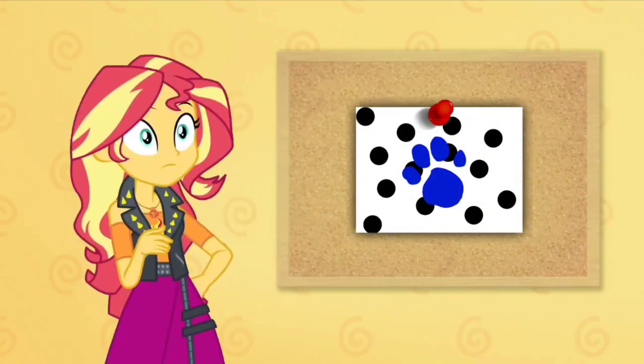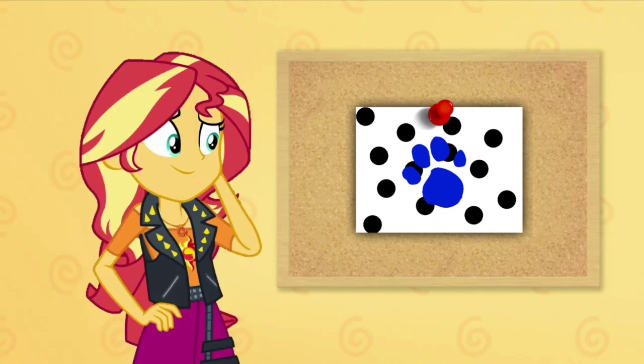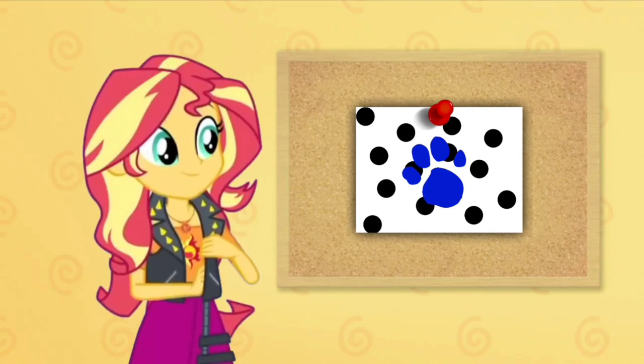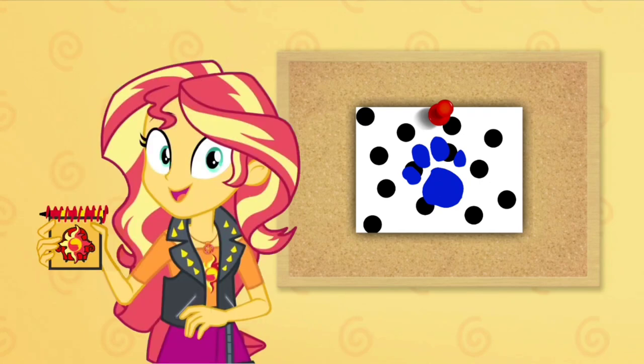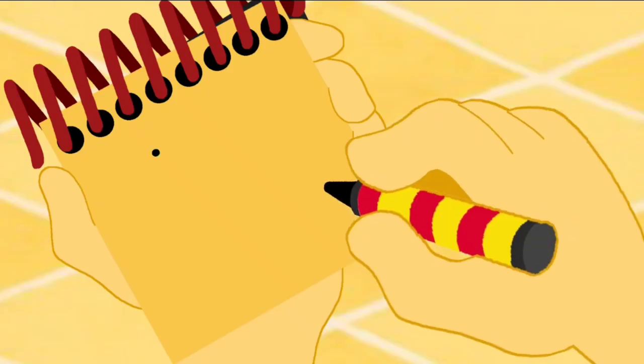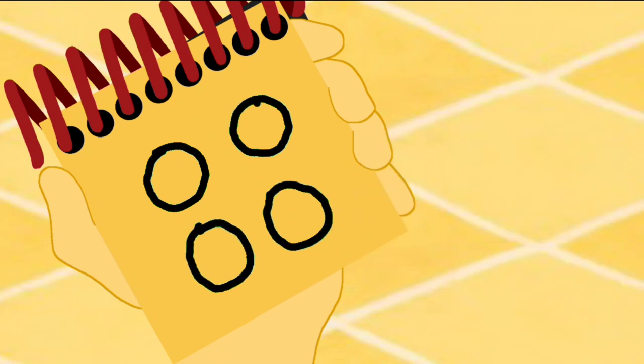A clue! You found our last clue — where? Right there! Here it is: our last clue was on these dots. You know what we need now — our handy dandy notebook! Okay, so these dots: we'll draw some circles like this. And they're dots!